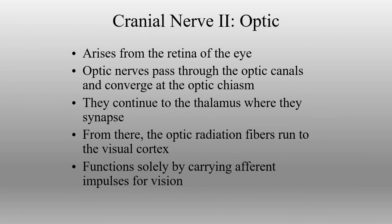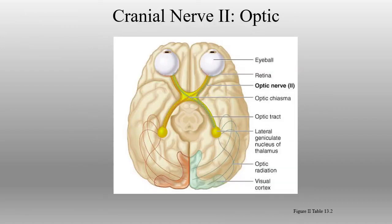The second cranial nerve, the optic nerve, is essentially the extensions of neurons from the retina itself. All of the axons join together into the optic nerve, which goes back through the optic canal. From the optic canal, it meets the optic chiasm, where half of the information crosses over to the other side and half stays on the same side. From the optic chiasm, through the optic tract, information goes back into the thalamus, synapses, and then sends information back into the primary visual cortex in the occipital lobe — and then we have perception of vision.